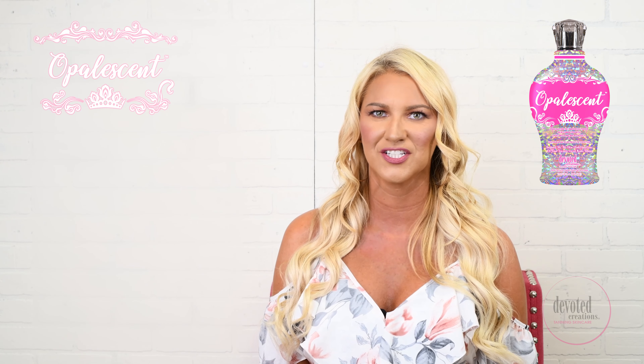Opalescent. Opalescent is a part of Devoted Creation's classic collection. Opalescent's hyper-reflective, dimension-creating skin luminizer is formulated for the most discerning client that demands a get-noticed glow.